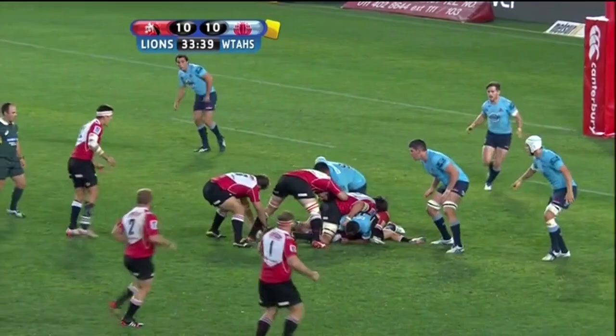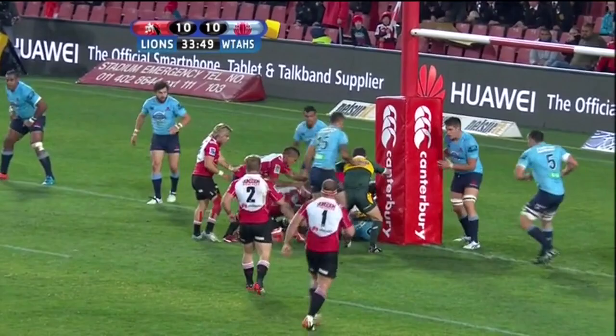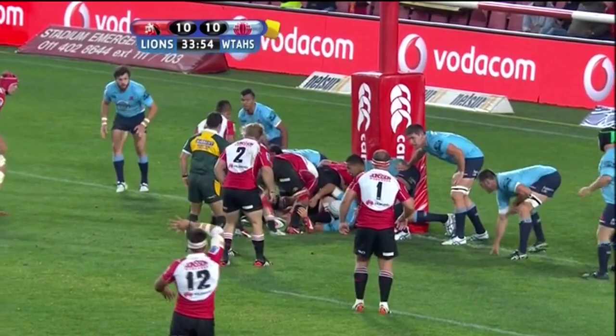In their recent game against the Waratahs, right wing Ruan Combrink scored a wonderful try from a strike move launched deep within their own half, and we are going to look at it in more detail. The thing I really like about this try is how the Lions clearly set out the pattern of play to exploit the yellow card given to Rob Horn five minutes earlier for a tip tackle.